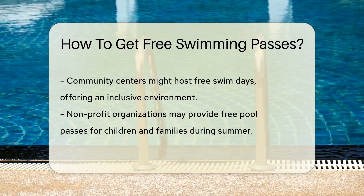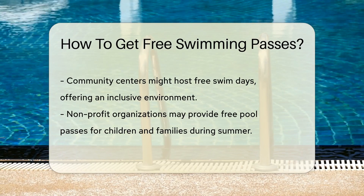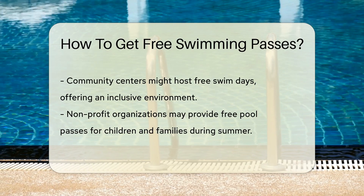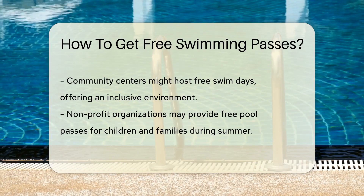Next, community centers are your friends. They're known for being inclusive and may offer free swim days. It's like finding a treasure chest at the bottom of the pool, but instead of gold, it's free access.